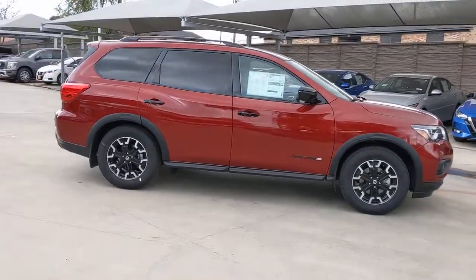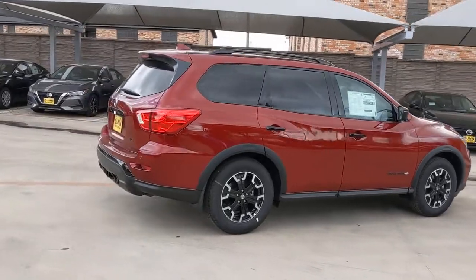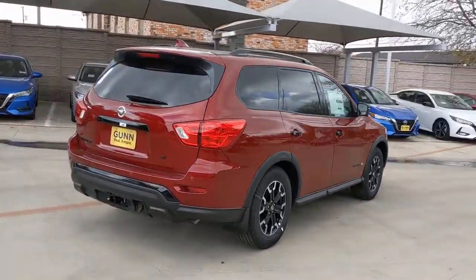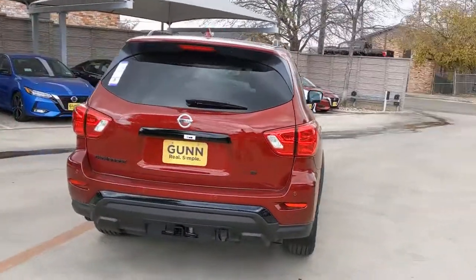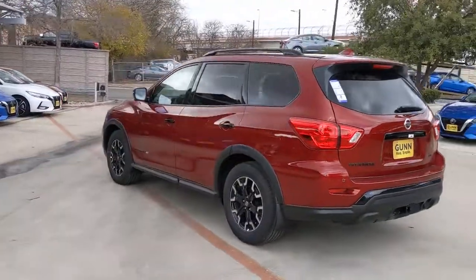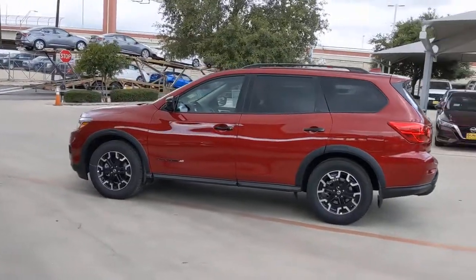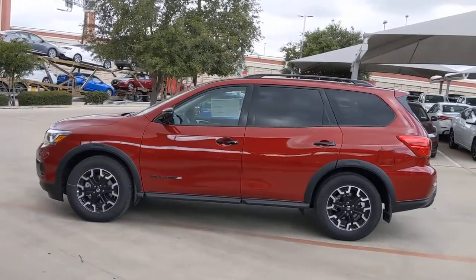Your next car could be the 2020 Nissan Pathfinder. Rise to the challenge in style in this handsome Pathfinder. This three-row SUV offers standard driver assist safety features, impressive towing ability, thoughtful family-focused amenities, and a smooth, quiet ride. The following are some of this vehicle's highlighted options.